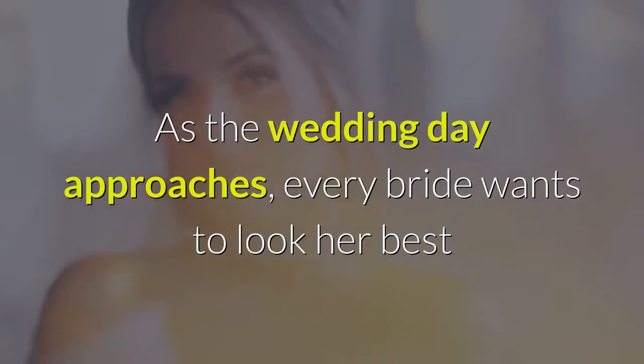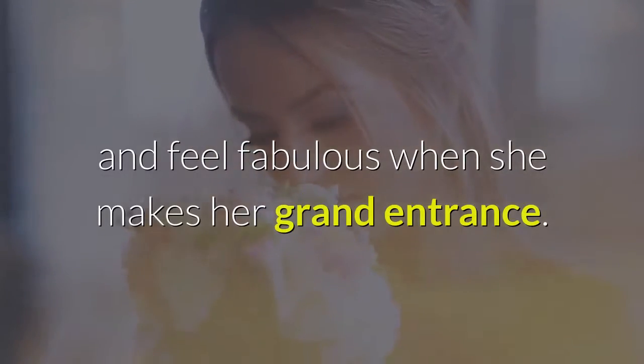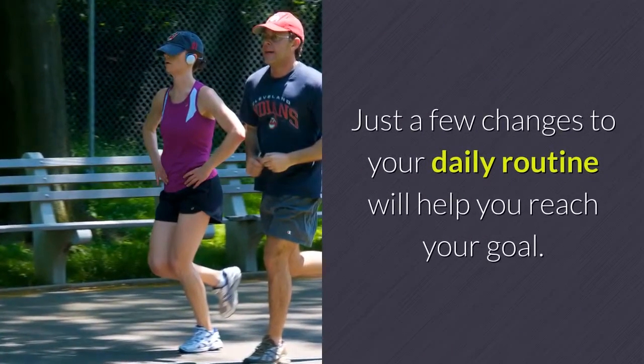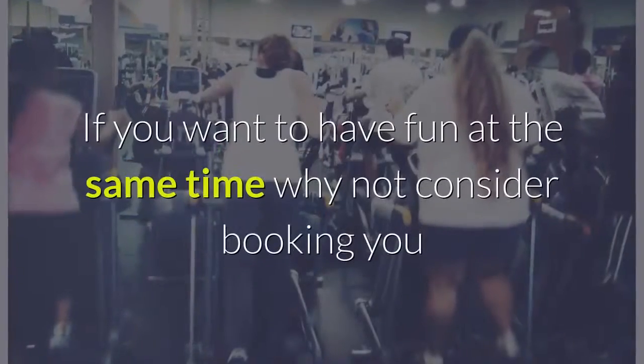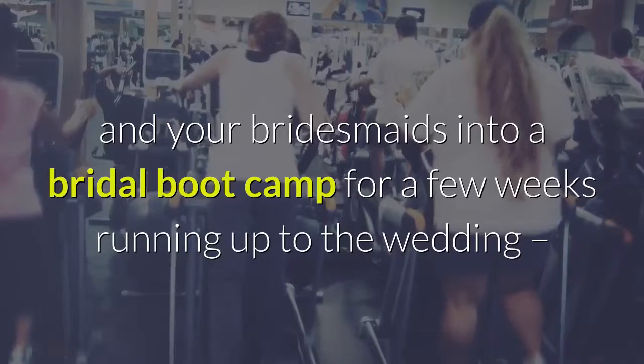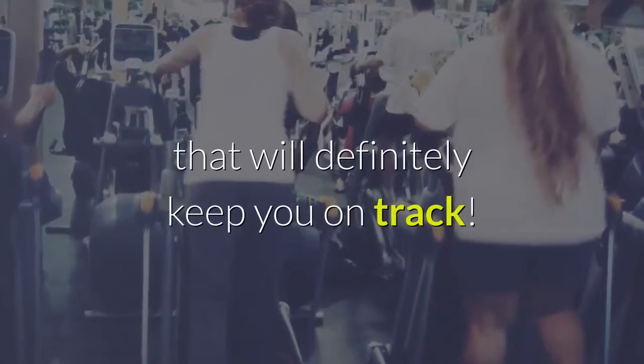As the wedding day approaches, every bride wants to look her best and feel fabulous when she makes her grand entrance. Just a few changes to your daily routine will help you reach your goal. If you want to have fun at the same time, why not consider booking you and your bridesmaids into a bridal boot camp for a few weeks running up to the wedding — that will definitely keep you on track.